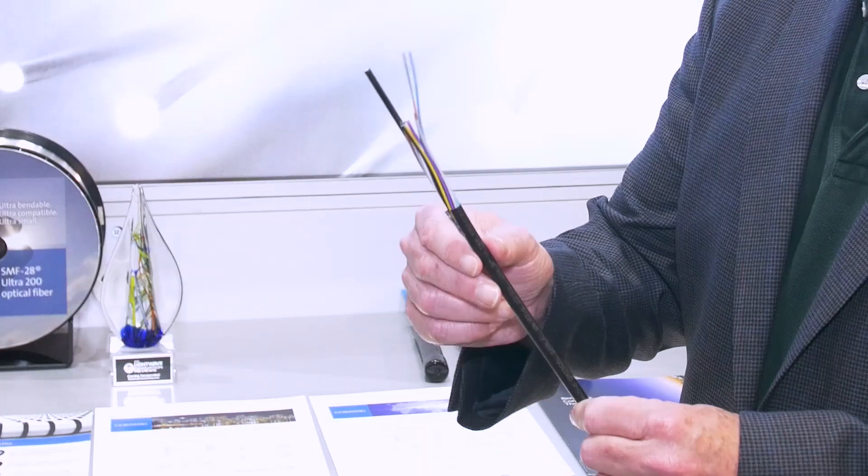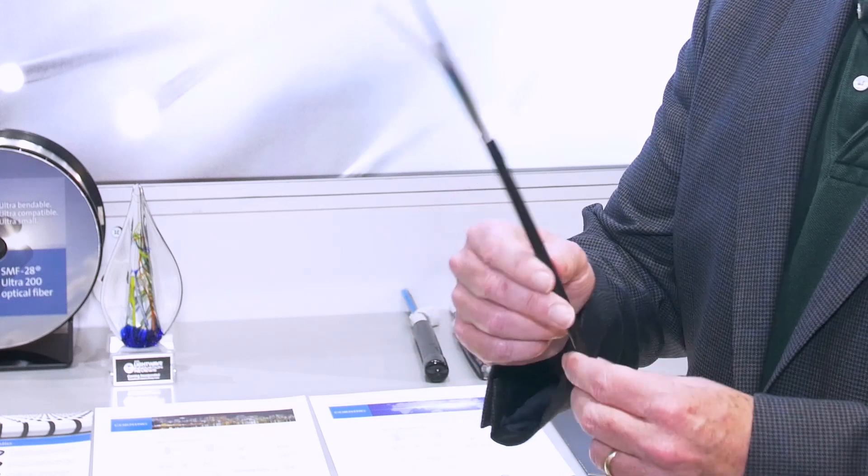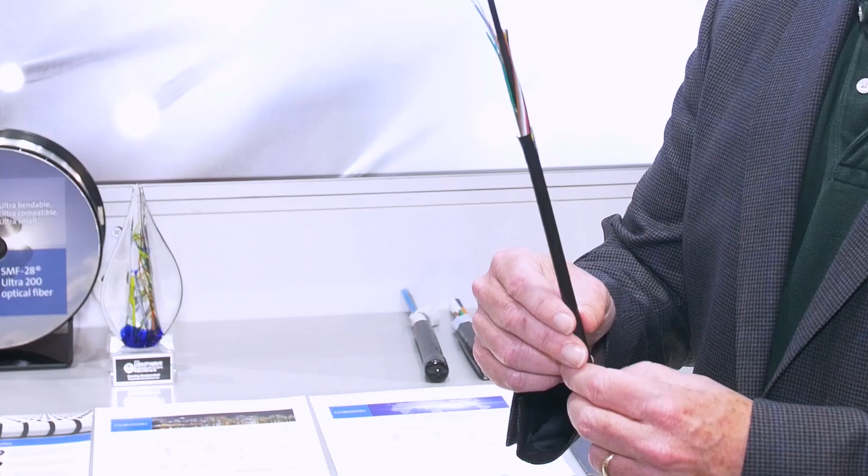An example of easier is the work that Corning has been doing with jacket removal and removal of other elements inside the cable that increase installation time. This cable has a peelable jacket — we call this fast access technology. This is one way that Corning is helping installers do easier and faster installs.